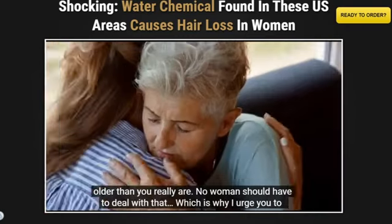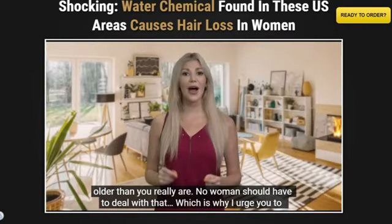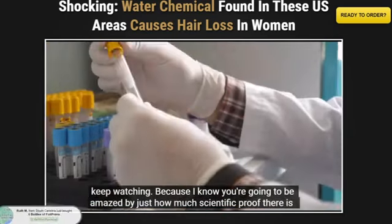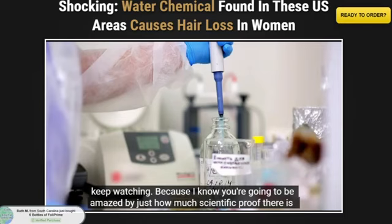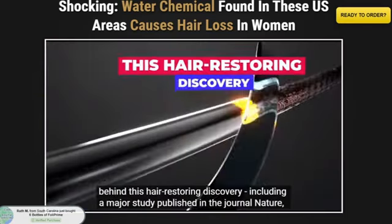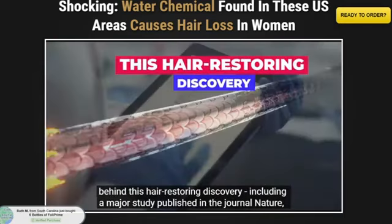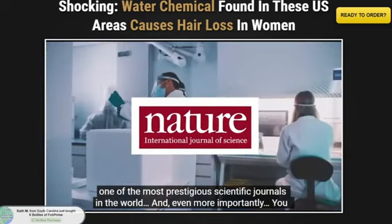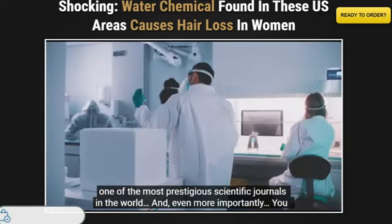For Foley Prime to work, you need to take the treatment seriously. You need to apply it on the scalp to promote long and healthy hair. If you don't follow this regimen, you won't see significant results, and you might get frustrated. Initial results can be seen within the first month, but most people achieve the best results after three to six months of using this product.